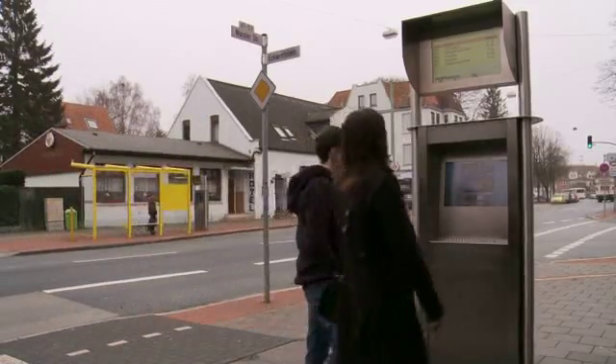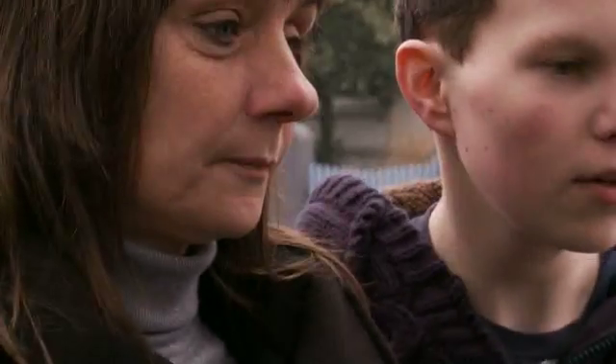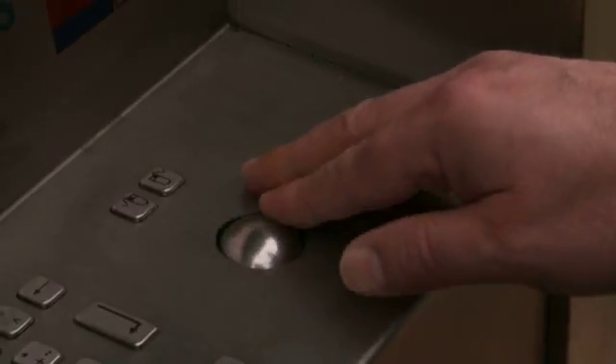Ten bus stops along Route 502 were also upgraded. They now offer info terminals with internet access where the user can book hotel rooms or buy event tickets. Joachim Schüttler, head of the Bremerhaven Tourist Board, likes the simple handling of the terminals.